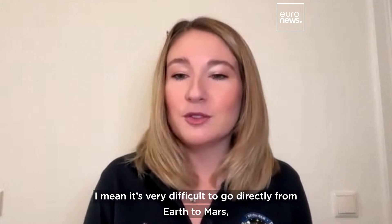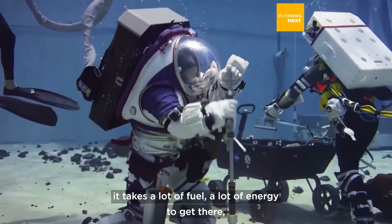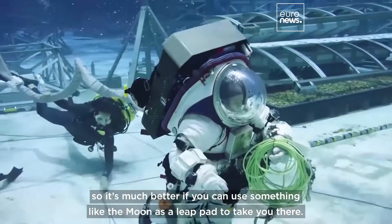It's very difficult to go directly from Earth to Mars — it takes a lot of fuel, a lot of energy to get there. So it's much better if you can use something like the moon as a launchpad to take you there.